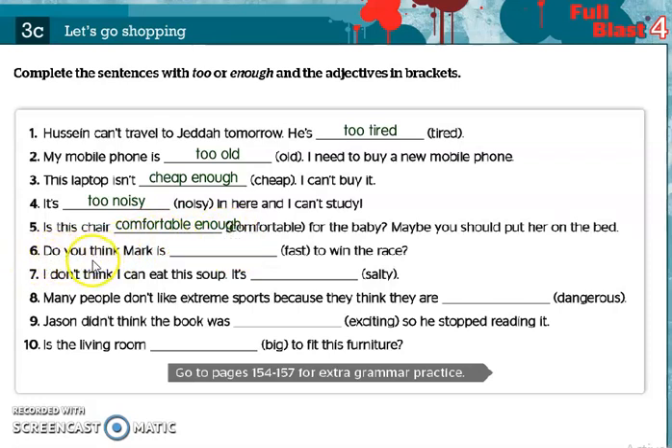Number six: Do you think Mark is fast enough to win the race? We use enough after the adjective — fast enough. Number seven: I don't think I can eat this soup. It's salty. It's a negative meaning, so we use too and put it before the adjective — it's too salty.